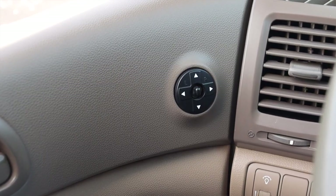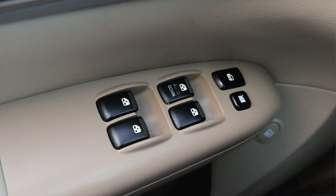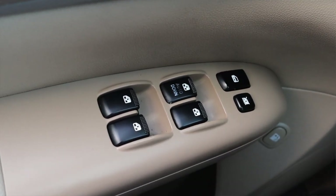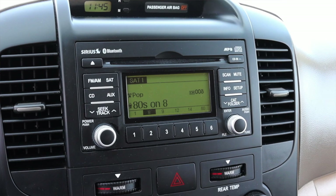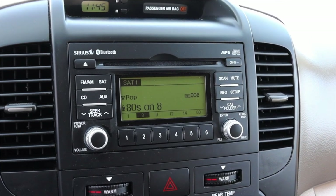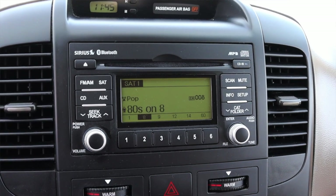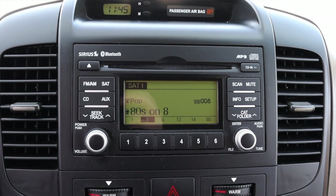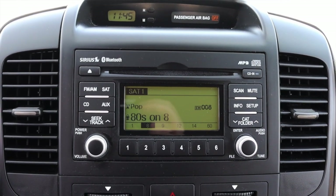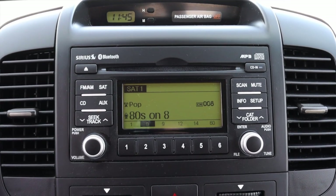Moving out of the door, I have my power mirrors seemingly out in the middle of nowhere, and then power locks and power windows down below. Moving into the center, I get a little digital clock as well as the radio — I can have Sirius Satellite XM radio if I'd like, with favorites, volume to the left, and tune to the right. Very simple. And there is no backup camera here in the Sedona LX from 2011, just so you are aware.